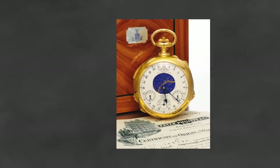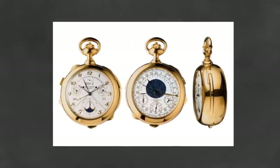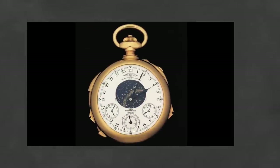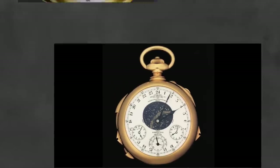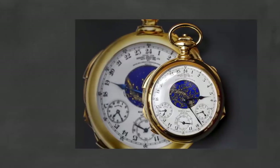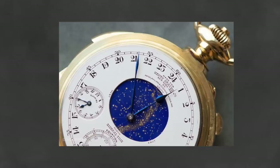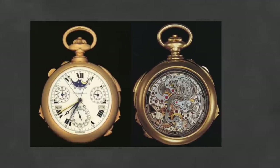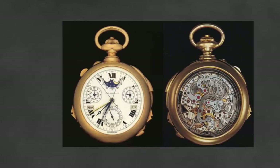The watch is known as the Patek Philippe Henry Graves Super Complication. The pocket watch featured an astounding 24 complications, took three years to design and another five years to manufacture. Complications include Westminster chimes, a perpetual calendar, sunrise and sunset times, a chronograph, and a celestial map of New York as seen from Graves' apartment on Fifth Avenue. The timepiece contains 920 individual parts with 430 screws, 110 wheels, 120 removable parts, and 70 jewels.